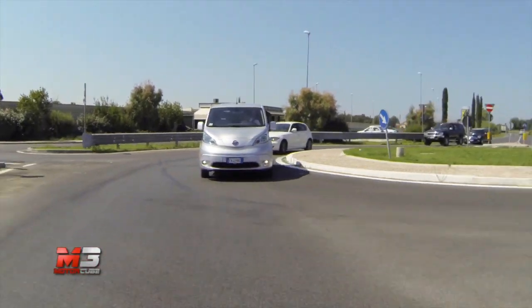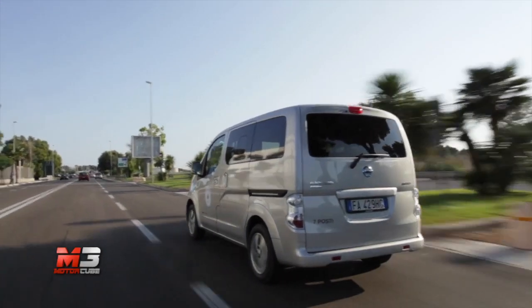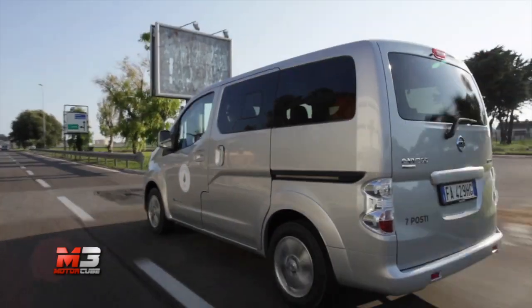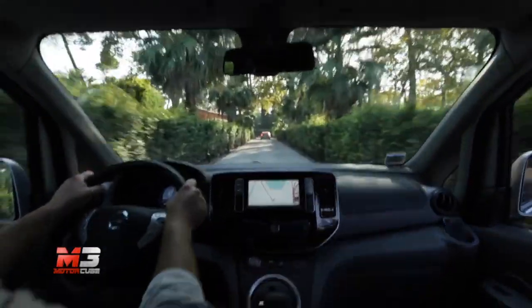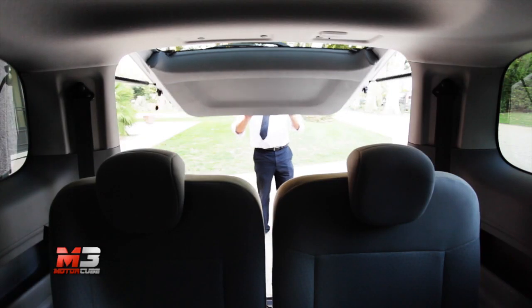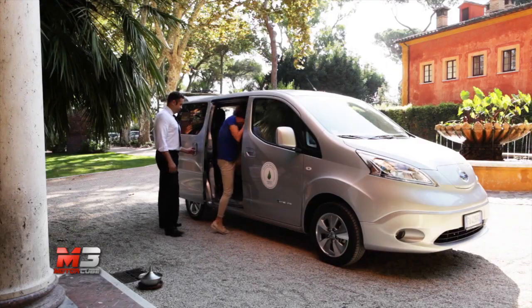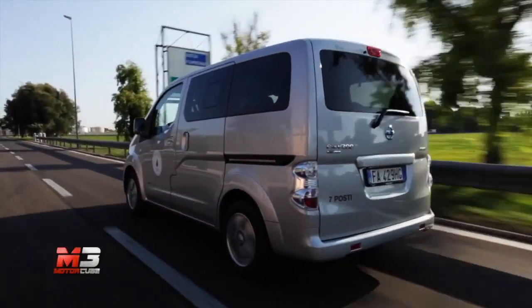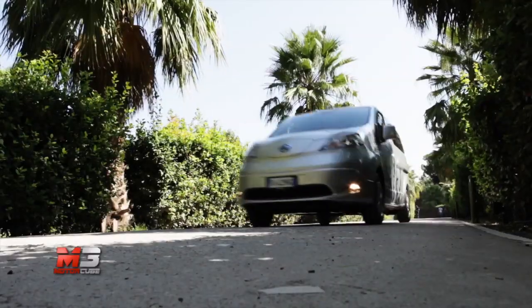Rimangono però ancora delle barriere psicologiche rispetto ai veicoli elettrici. Molti quando sentono un'autonomia di 180 km per la Leaf, o 170 circa per il veicolo commerciale, cominciano ad avere qualche dubbio. Se però si fanno riflettere le persone su quali sono i chilometri giornalieri effettivamente percorsi, si scopre che nell'80% dei casi si percorrono meno di 100 km al giorno. A volte sono i preconcetti, altre volte dati oggettivi ad ostacolarne la diffusione: basti pensare che le stazioni di ricarica veloce, che in 20 minuti ricaricano la batteria all'80%, non arrivano al 20% di copertura in tutta Italia. Nonostante tutto, la mobilità elettrica è e sarà sempre più un'ottima alternativa a quella tradizionale.